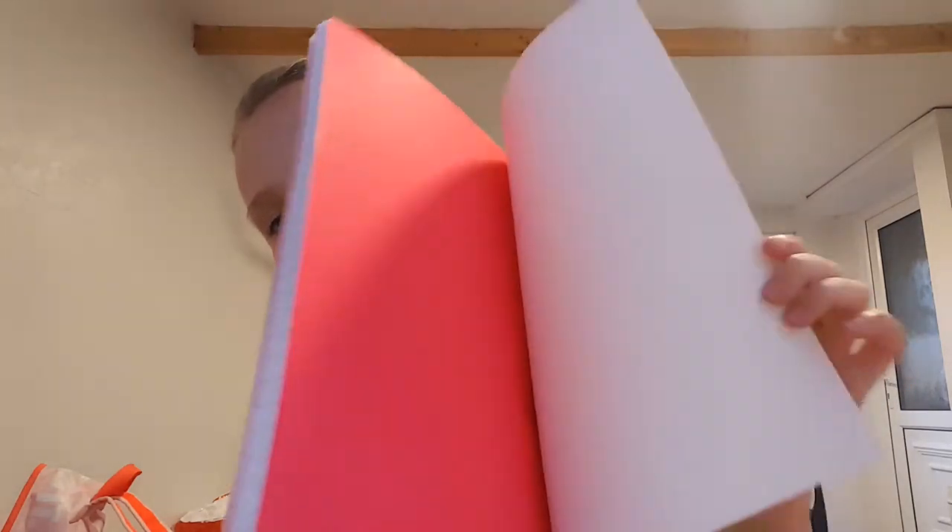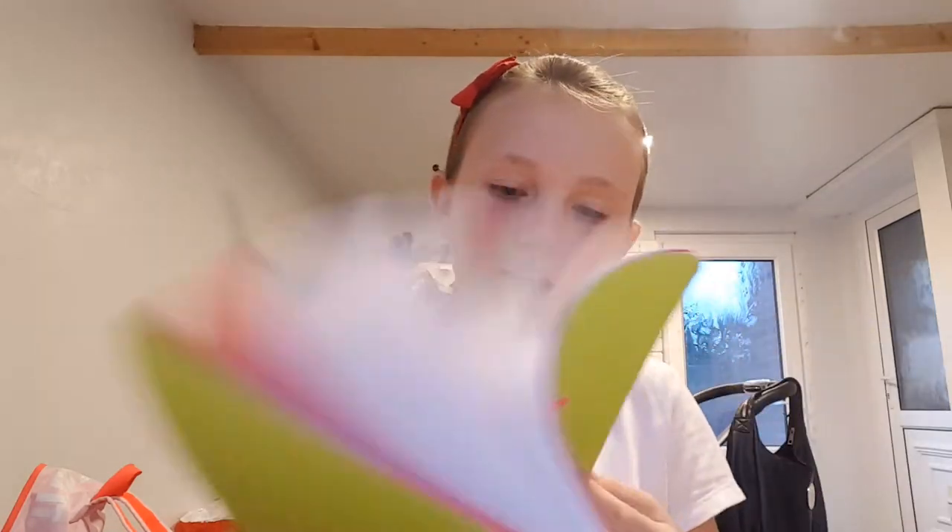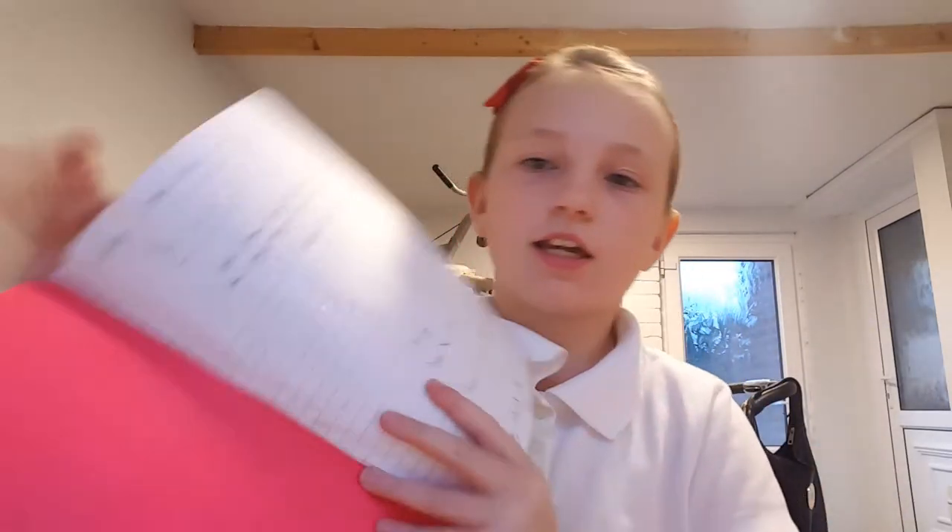My last diary is this one — I really like this one. It's got a panda on it and it says 'Hello.' Inside it's just got pages, and there are some notes my best friend Evie made me, but that's a bit private.